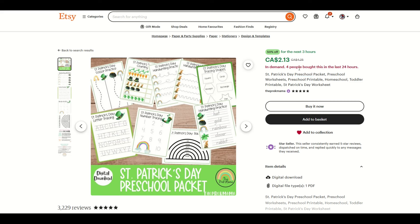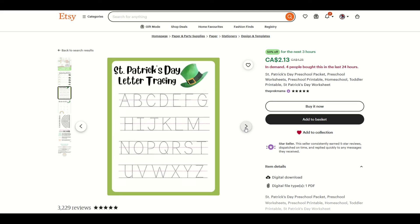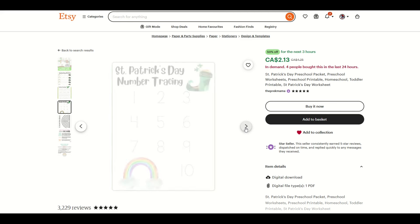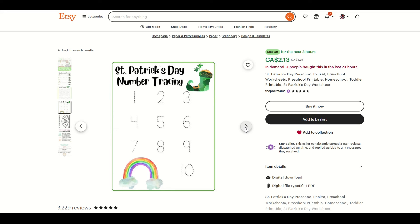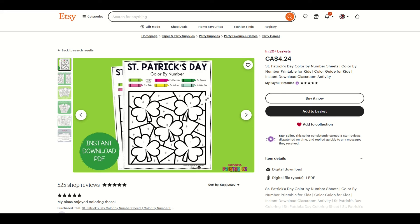Keywords like preschool worksheets, preschool printable, homeschool, and toddler printable are all things that come into play when people search for different items. This one's in demand — four people have bought this in the last 24 hours. It's on sale at $2.13, but this is as close to passive income as you're going to get. These feature sheets are pretty easy. If you're in the preschool market, this would be pretty challenging and fun for a lot of kids.